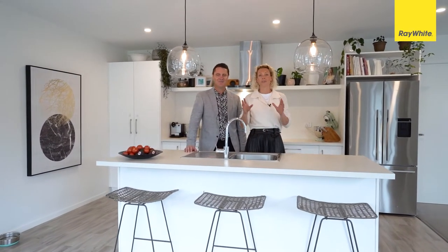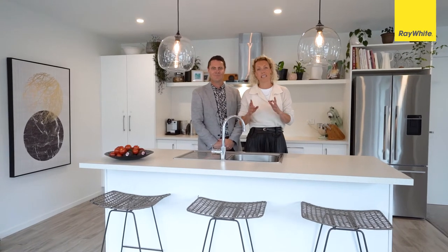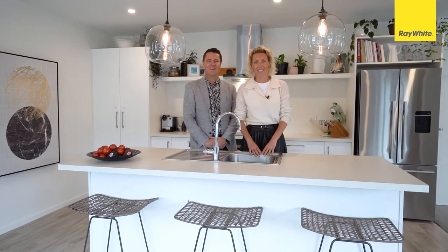A very warm welcome to 37 Short Street. We're super excited to be launching this luxury home here in the heart of Richmond. This is a beautiful newly built home that offers three bedrooms and two bathrooms.